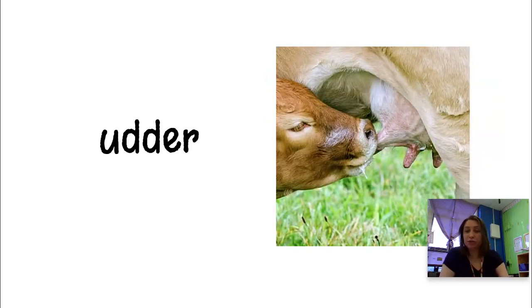An udder is where the milk comes out from the cows. It's kind of underneath the mom cow's tummy. When the calves — the baby cows — are little, they drink milk out of there. Or a farmer might go and pull on the udder to get some milk out. That's where the milk comes from — it comes from an udder.